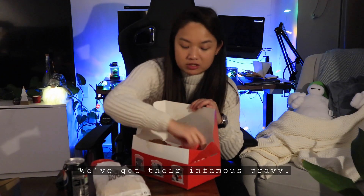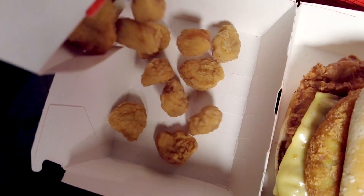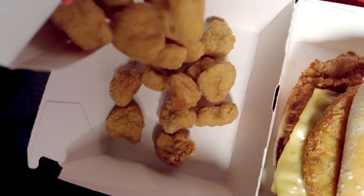We've got fries, we've got their infamous gravy, popcorn chicken, chicken tender. And their burger. Even the burger box is presented nicely.